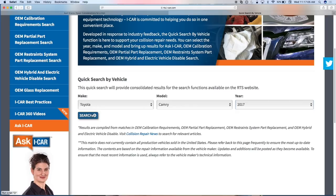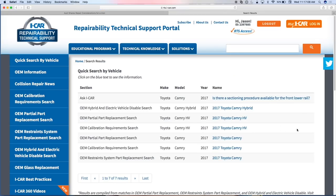Here's what you've already done for me as an estimator sitting in a shop with a Camry that's come in. We've always invested in this, and you can even see we've brought in Ask iCAR inquiries. For the 2017 Camry: is there a sectioning procedure available for the front lower rail? — same results as the partial part replacement search. If it's a hybrid, here's the high voltage info. Here's my calibration requirements. Here's my restraint system. After we did the blueprinting show on GM restraint requirements, shops were going 'wait — there's a lot I have to do.'